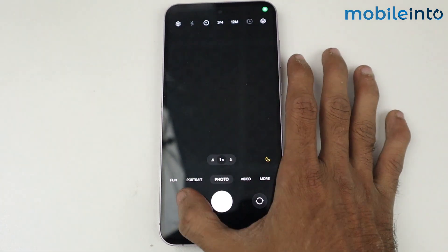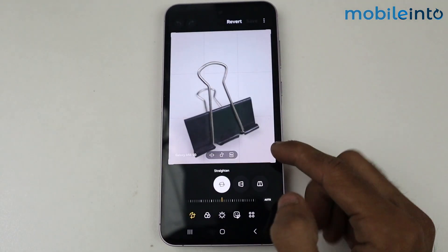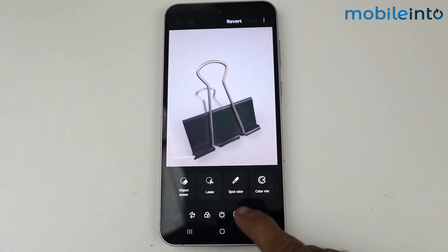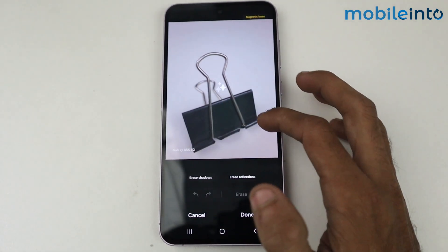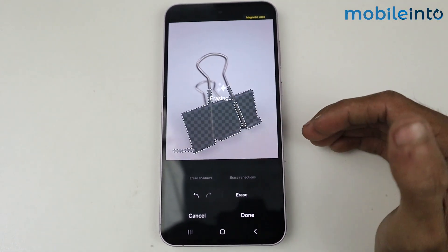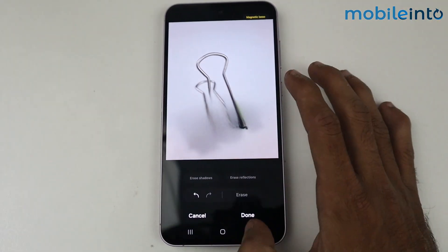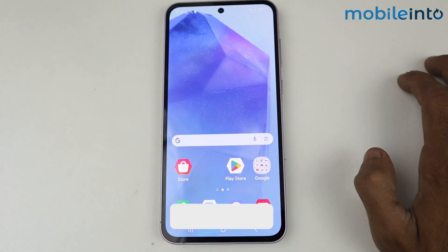Another main thing is in the Gallery — we have an option called Object Eraser, which is basically an AI feature. If I tap on Object Eraser and tap on an object, it will be erased, and it is all done by AI.